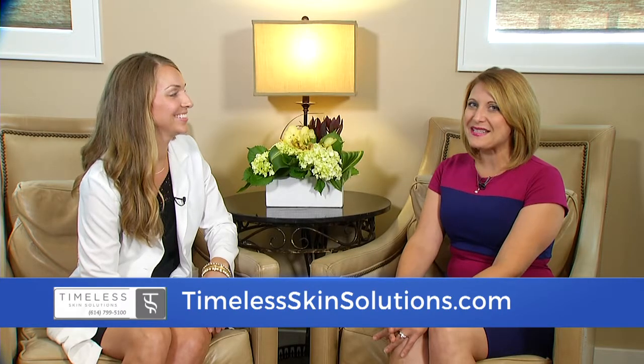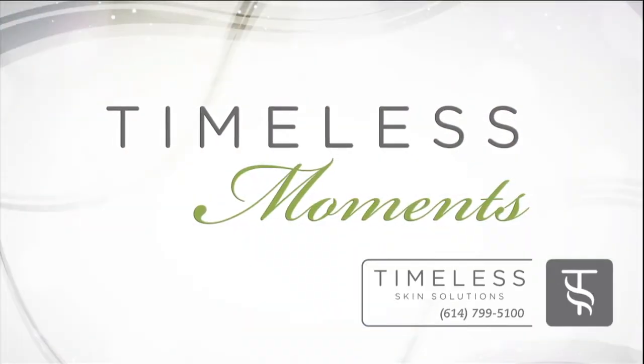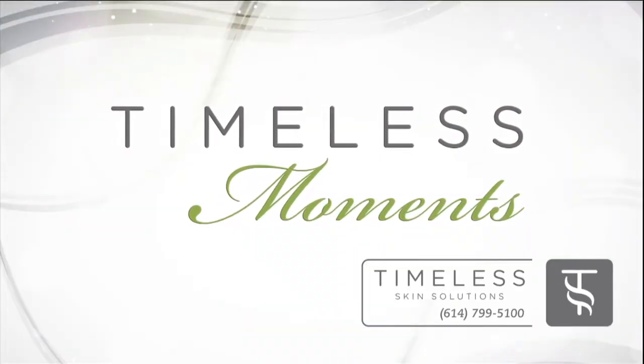It all starts here at Timeless Skin Solutions. For a list of the latest services and specials, you can always visit TimelessSkinSolutions.com.